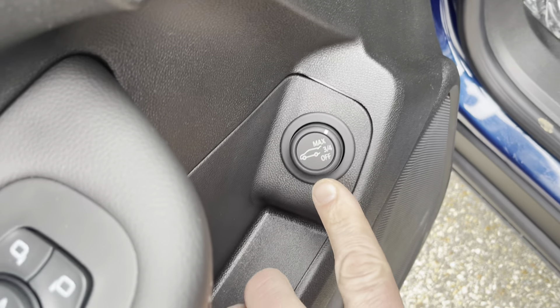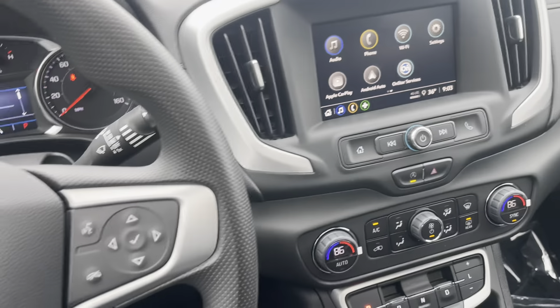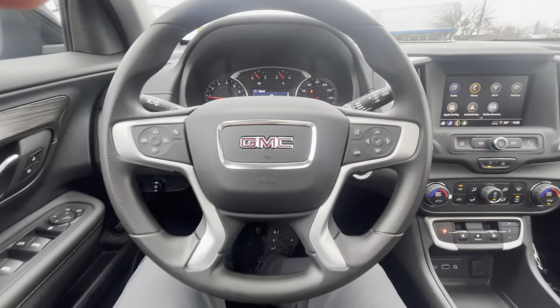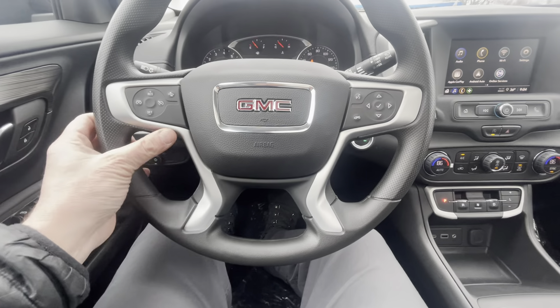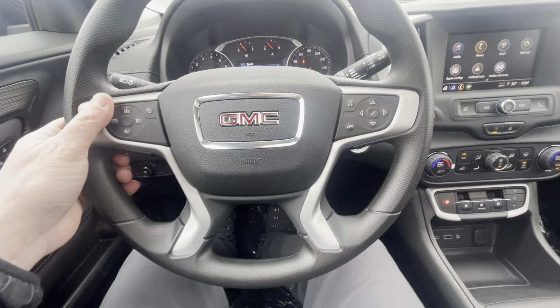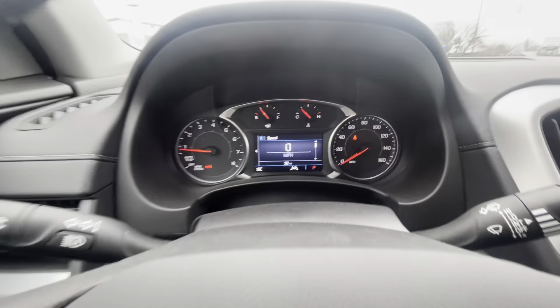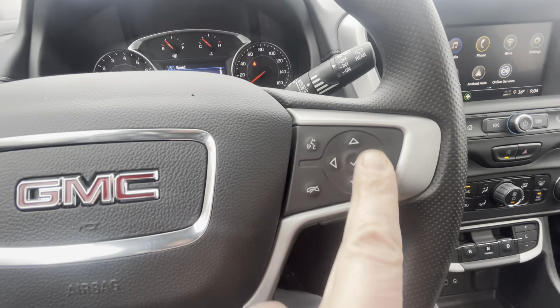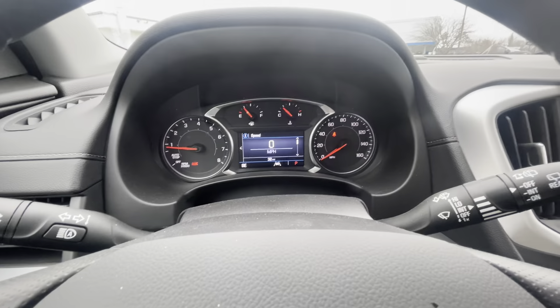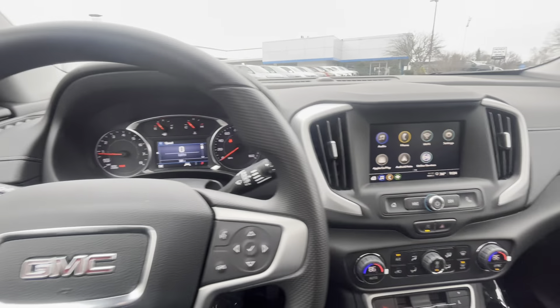We've got a power front driver's seat, power windows and door locks, and a power liftgate in the back. Sitting in here, there's a really cool design on the steering wheel with a brushed aluminum look trimmed around there — your cruise control and automatic lighting. Then here's your dash display that lets you select what you're looking at and get onboard diagnostics like tire pressure.